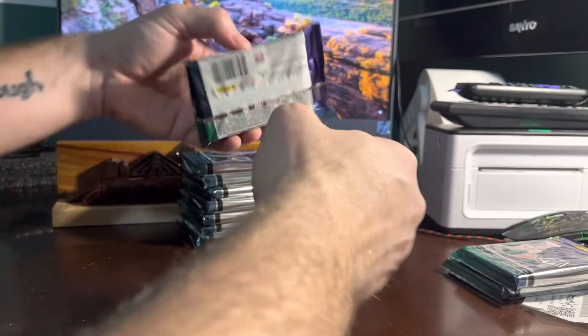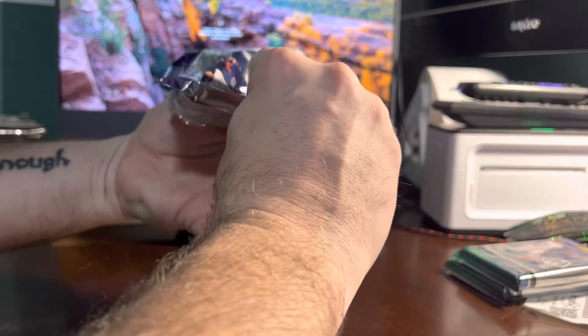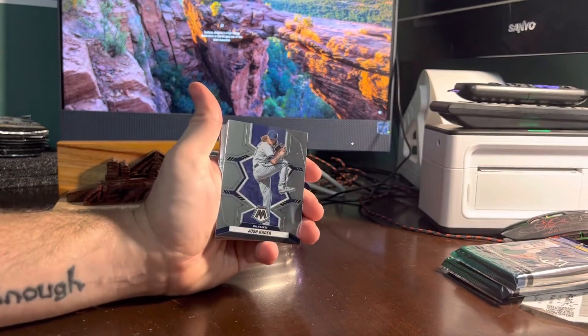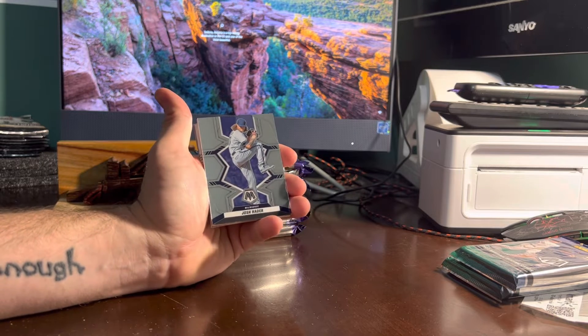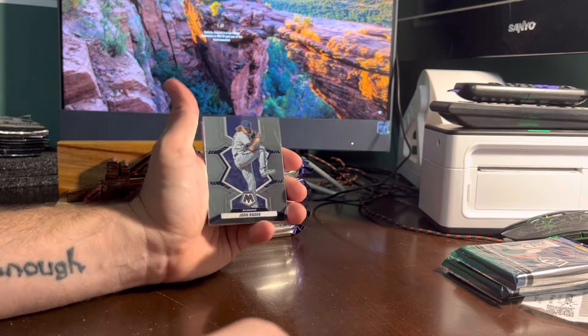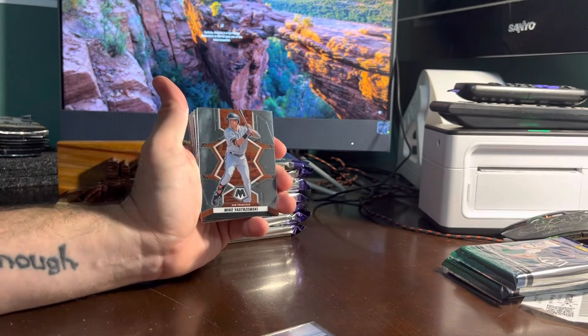Let's see how many autos we get out of these eight packs — 15 cards per pack, we're looking at 120 cards. I like Mosaic this year for baseball better than last year because the design's better. Josh Hater, Brewers. Mike Yastrzemski, Giants.